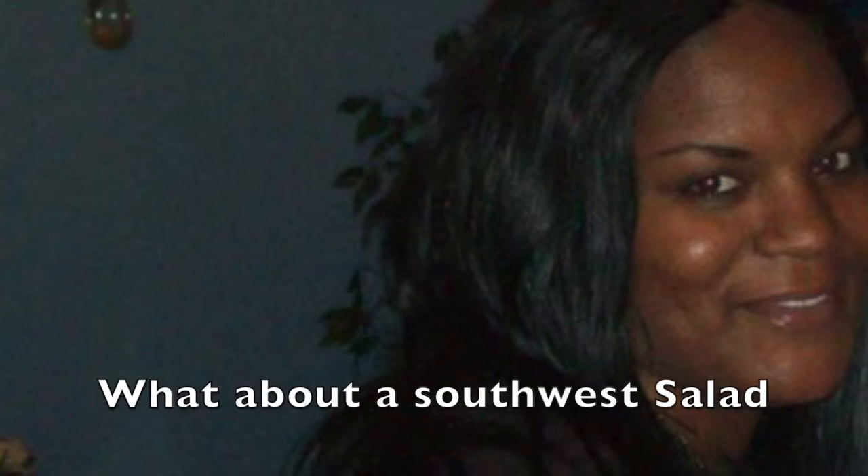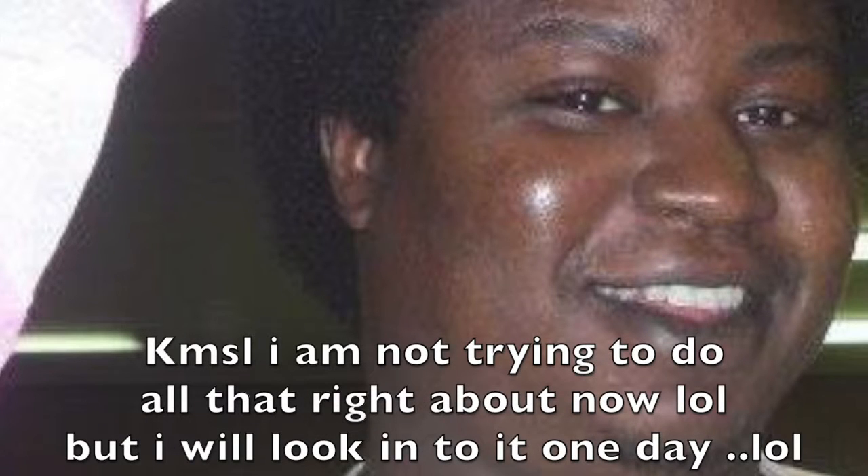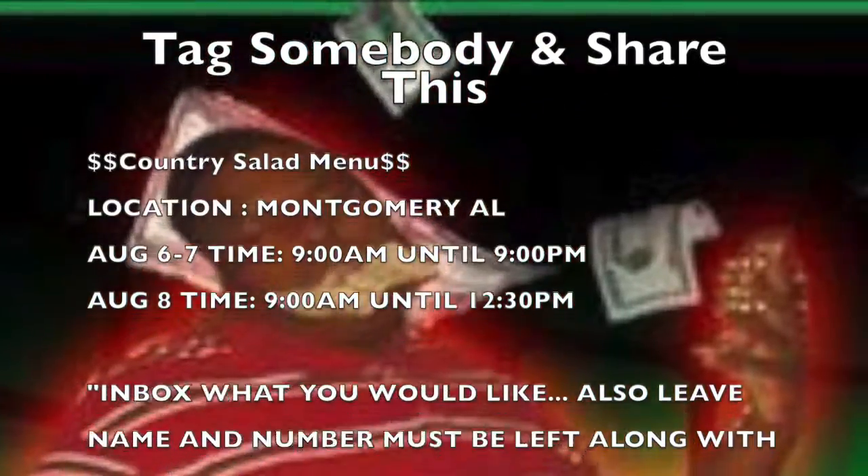What about a southwest salad? What is that? A salad topped with corn, black beans, with chicken, sprinkled with a little chili powder. No, I'm not trying to do all that right about now, but I will look into it one day. Good night.